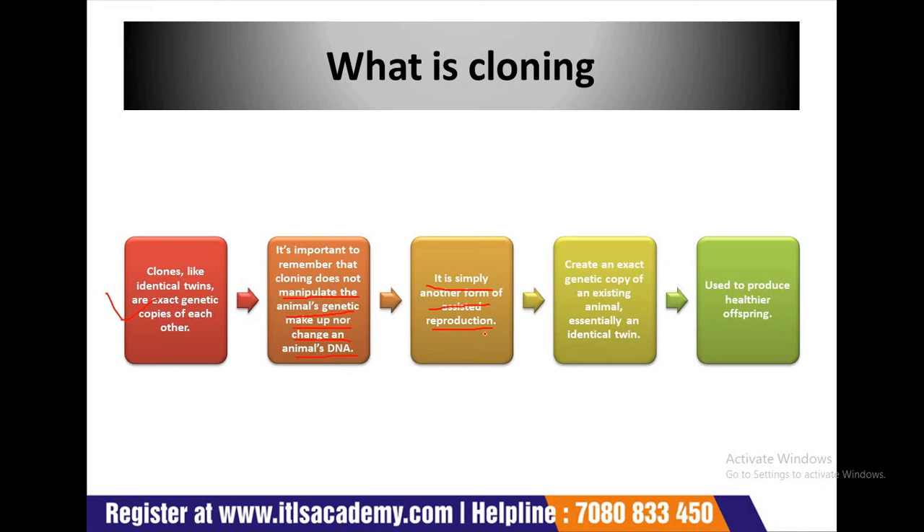Cloning allows livestock breeders to create an exact genetic copy of an existing animal, essentially an identical twin. Clones are superior breeding animals used to produce healthier offspring.